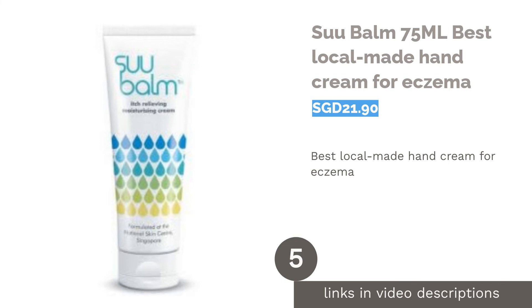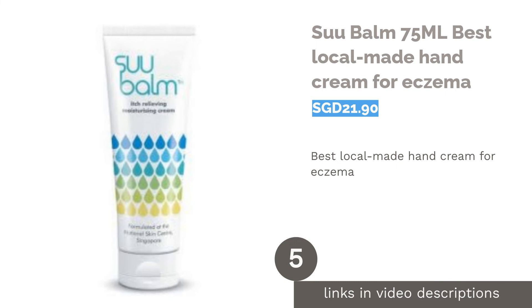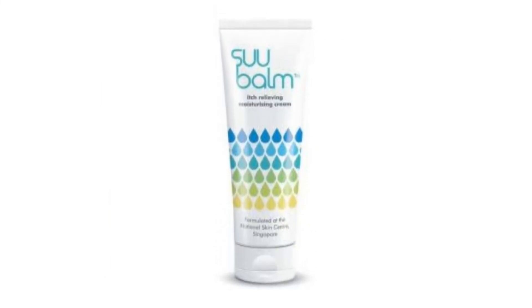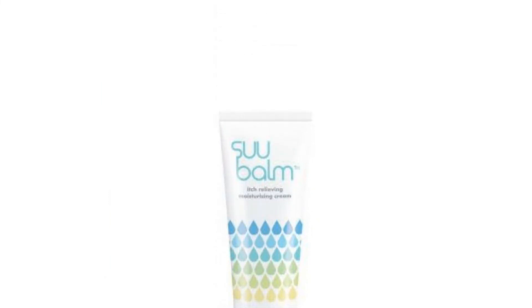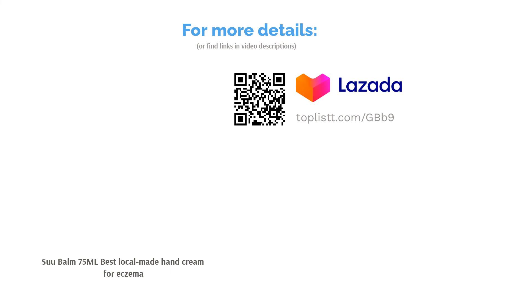The next product is Sue Balm, 75ml — the best locally made hand cream for eczema. Designed specifically for the Singaporean tropical climate, Sue Balm is a non-sticky cream that helps relieve eczema and provides sufficient moisture for dry, sensitive skin. It was carefully formulated at the Singapore National Skin Centre to aid in fast relief of itchiness.